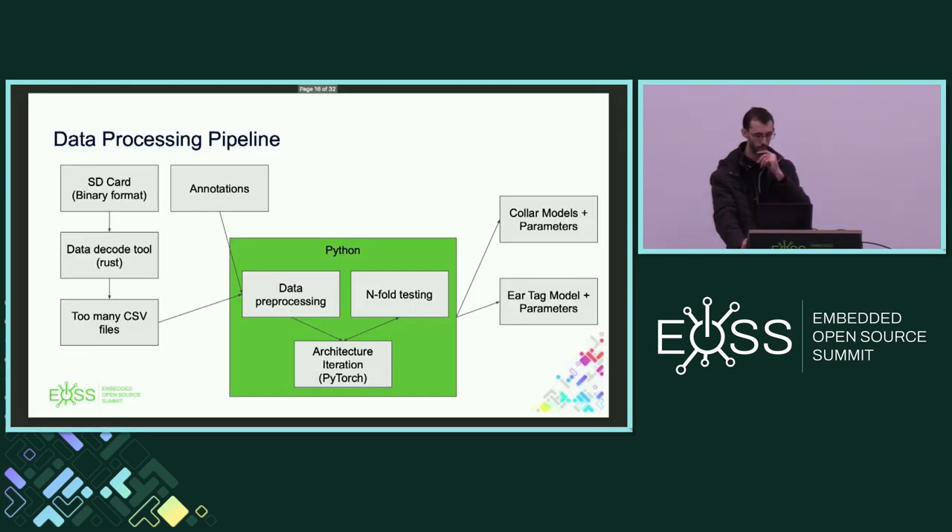For data processing: we've got a lot of data on the SD card plus annotations from a whole range of sources. We decode the binary format into CSV files — probably too many to be honest — and then rationalize all that data into a common format that Python training tools can use. There's a whole pre-processing stage, then the actual iteration over the machine learning architecture, which involves a lot of heuristic work. You validate the architectures you're looking at against the data sets you have.